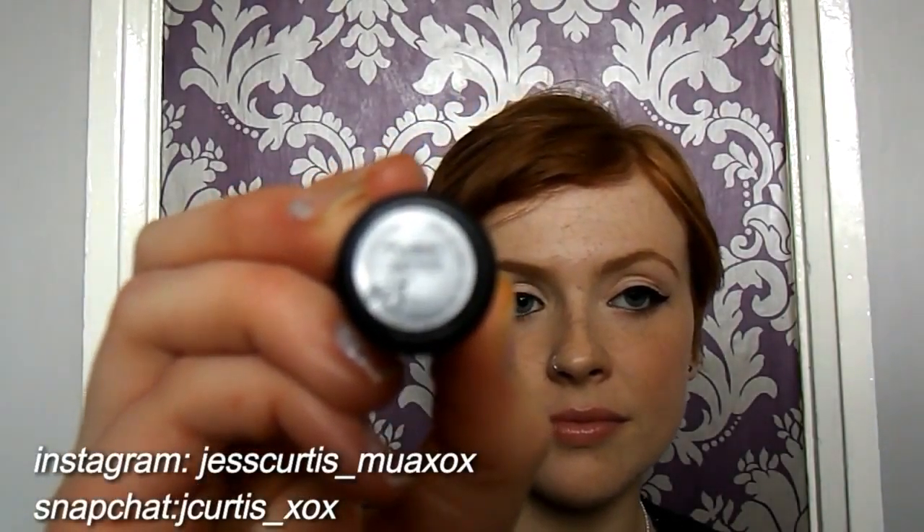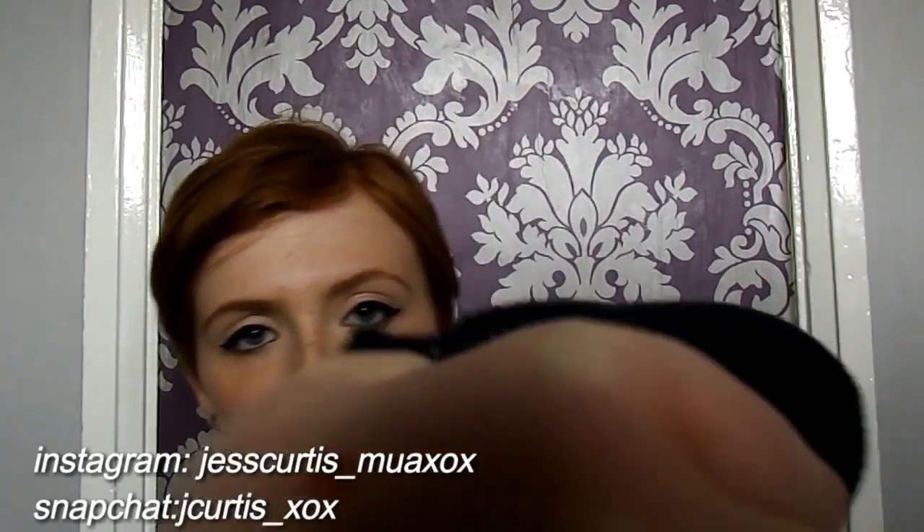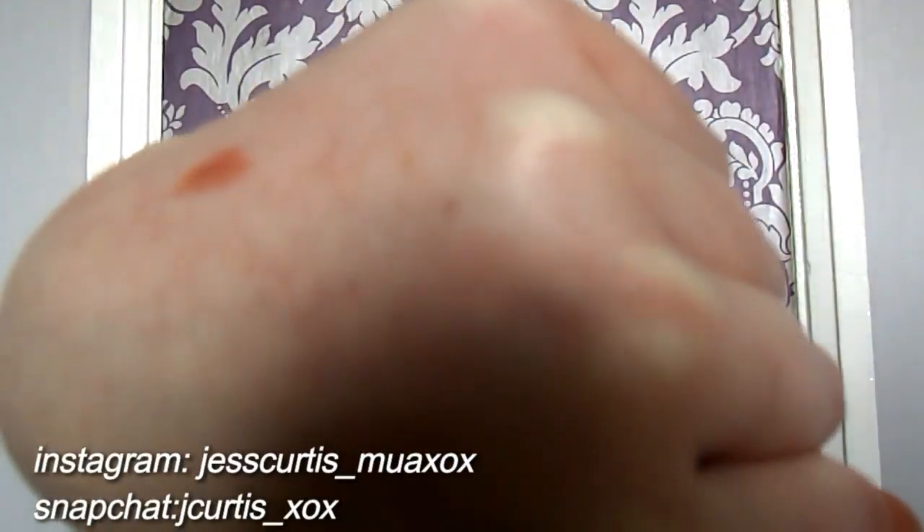My first lipstick is a MAC one — there are quite a few MAC ones. This is Half and Half and it's an amplified one. I'm going to swatch it for you. It's just that colour there — dark brown.